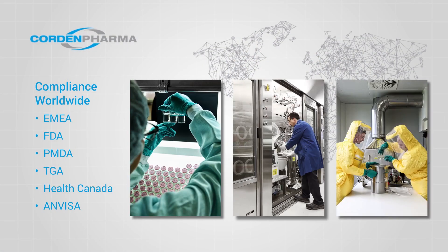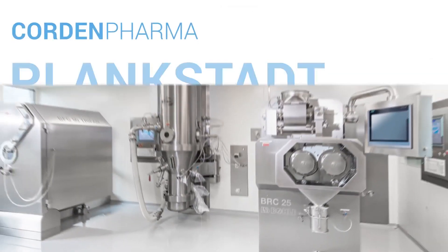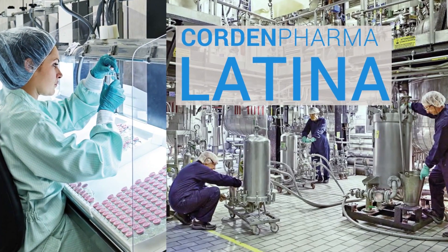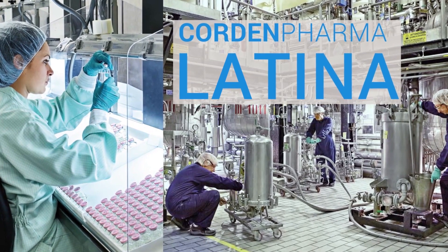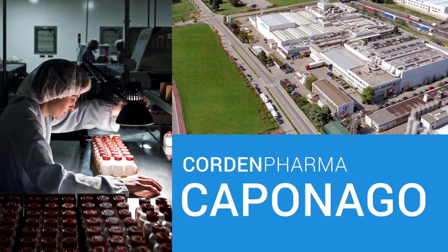We work with a variety of drug product sites in Europe. For highly potents in solid dosage form, we work with Cordon Pharma Planckstadt, particularly for oncolytics. We work with our site Cordon Pharma Latina, which does cytotoxic liquid dosage forms. And for our oligonucleotides and peptides, we work with Cordon Pharma Copenago in Italy.